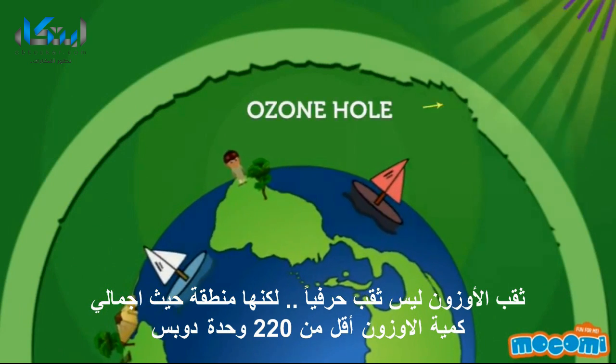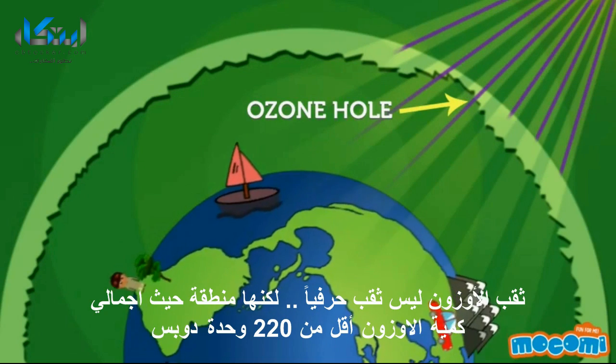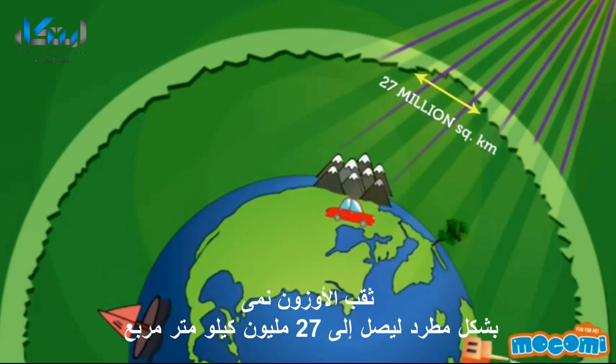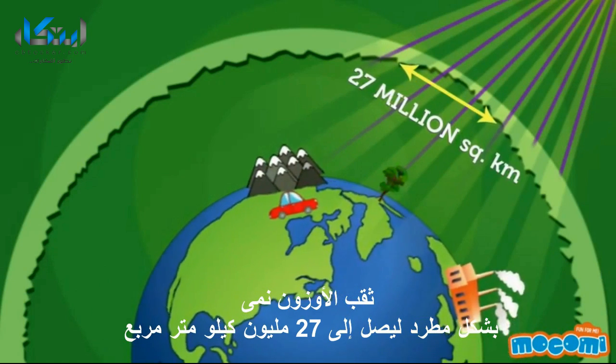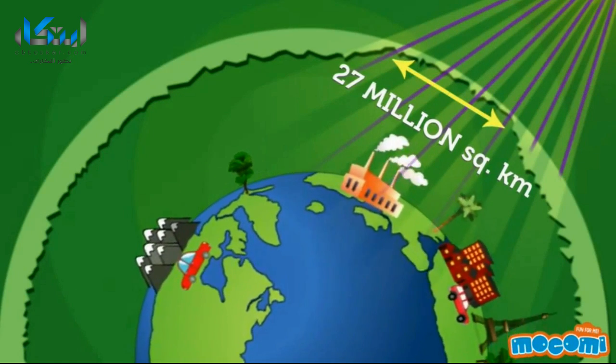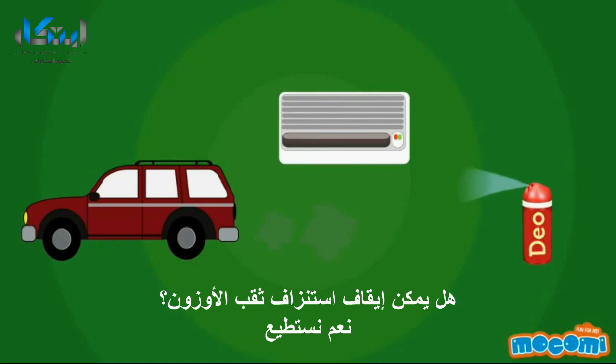What is the ozone hole? The ozone hole is not literally a hole, but an area wherein the total ozone amount is less than 220 Dobson units. The ozone hole has steadily grown in size — up to 27 million square kilometers.